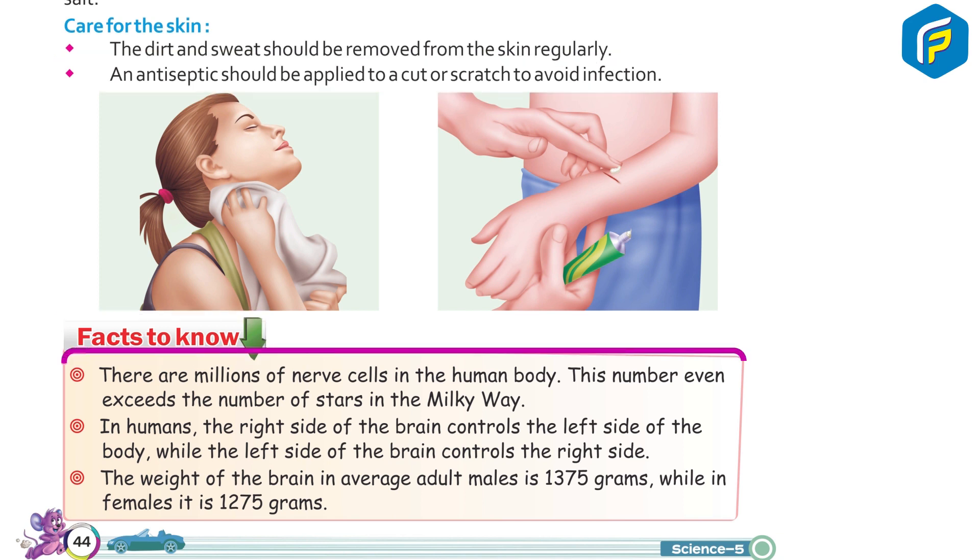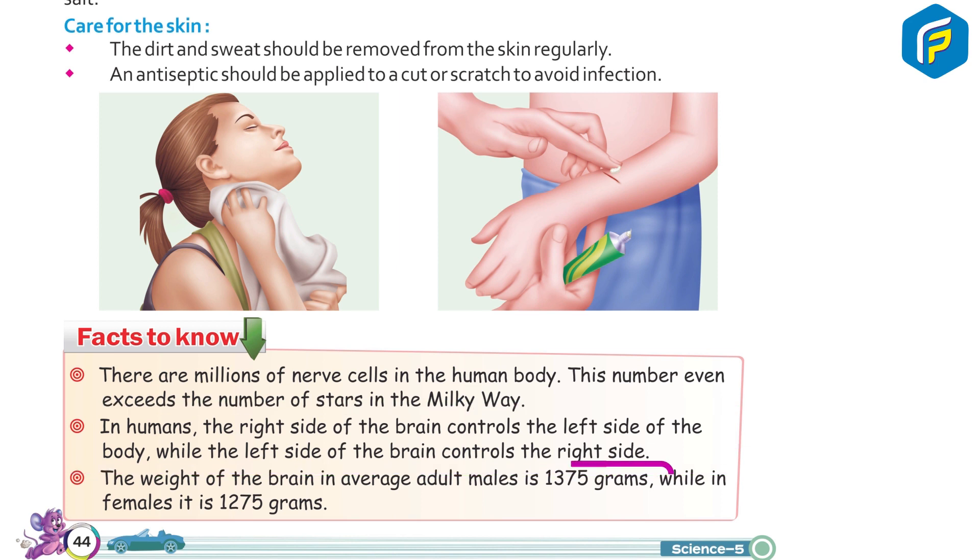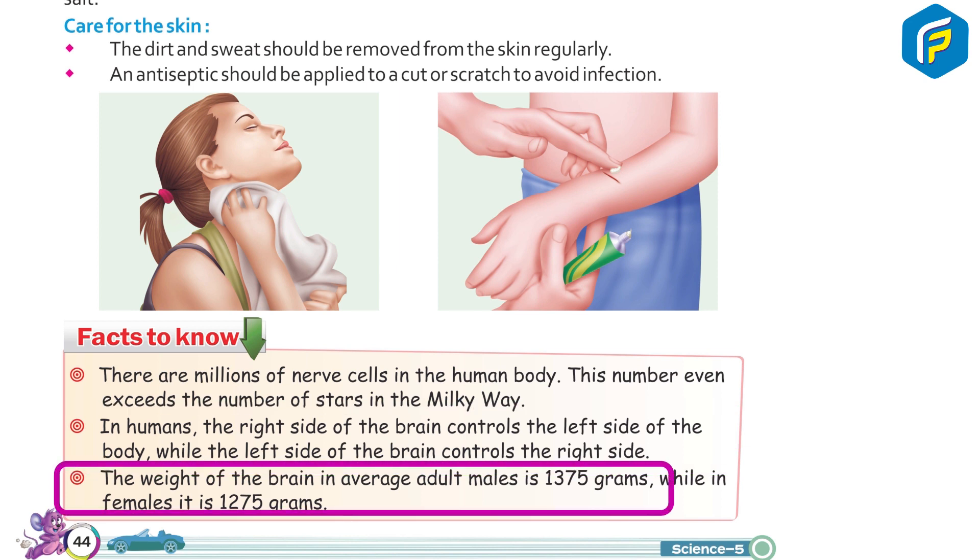Facts you know: there are millions of nerve cells in the human body — this number even exceeds the number of stars in the Milky Way. In humans, the right side of the brain controls the left side of the body, while the left side of the brain controls the right side. The weight of the brain in an average adult male is 1375 grams, while in the female it is 1275 grams.